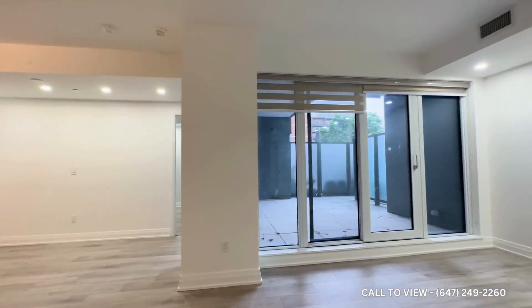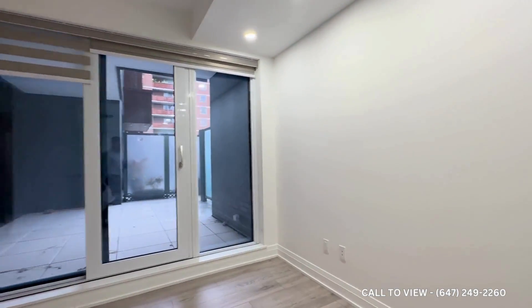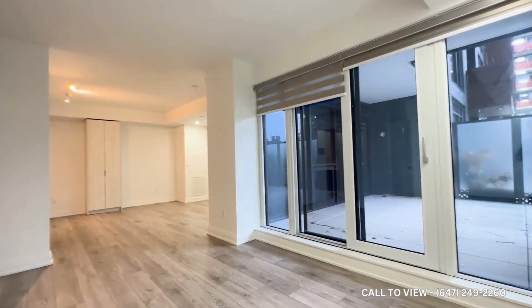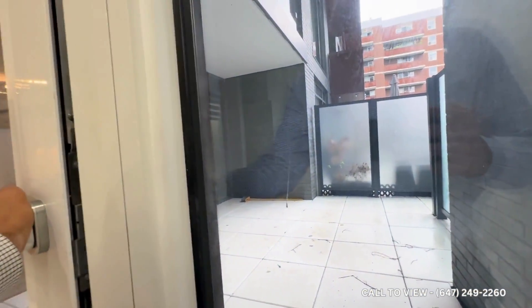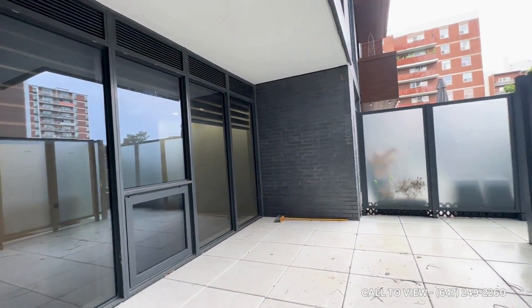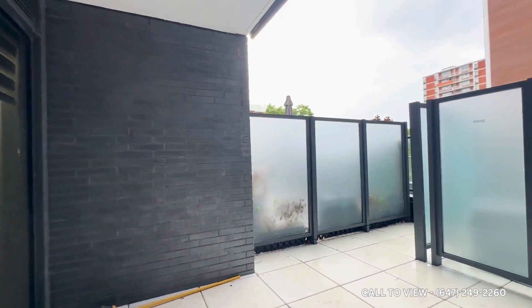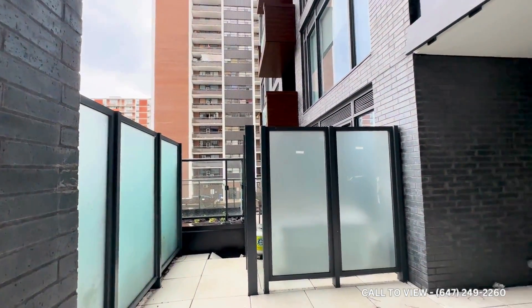Coming into the main living space, over here you have your balcony. I would personally put up a TV against this wall with an L-shaped sectional and a coffee table in the middle. Taking a look at the balcony, you have a tremendous amount of space — great if you're an entertainer. You have tons of space for additional patio furniture, and you actually have access to the outside from there as well.